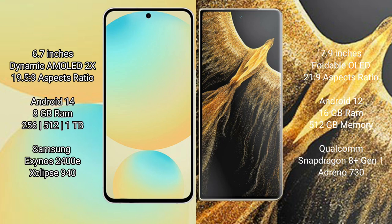Samsung Galaxy S24 FE is powered by the Exynos 2400E processor. Honor Magic Vs Ultimate has 8GB RAM and 512GB internal storage, powered by the Qualcomm Snapdragon 8 Gen 1 processor.